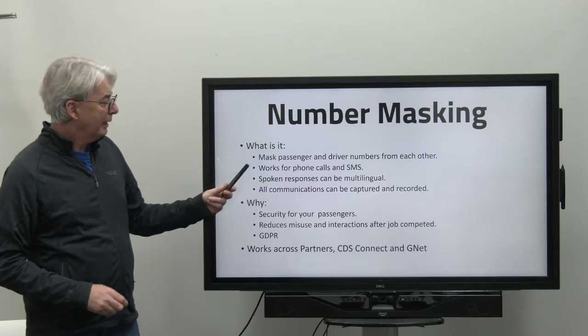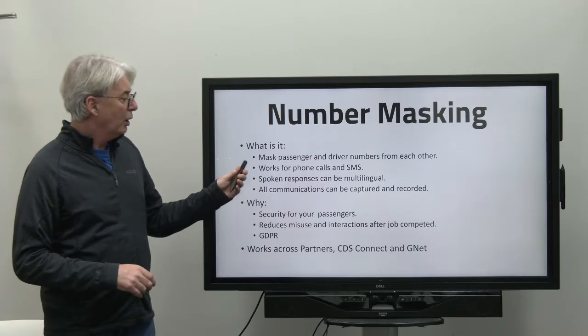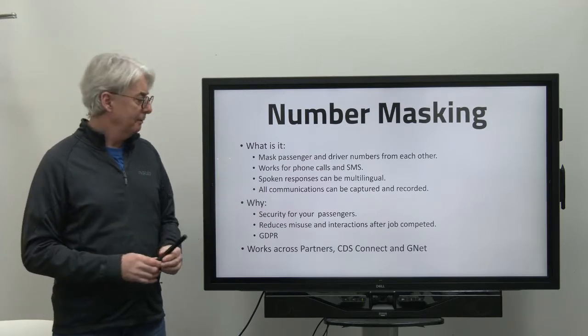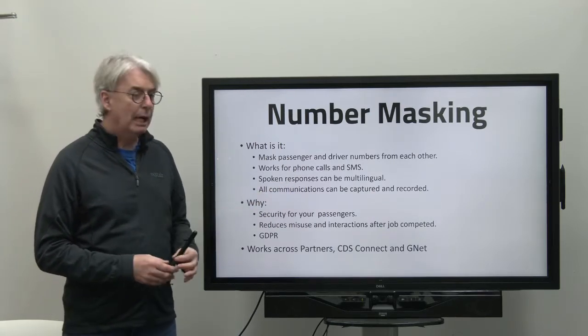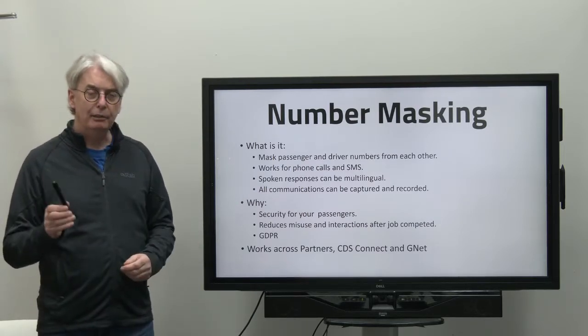So what is number masking? It's where we mask the passengers' and drivers' numbers from each other. It works for phone calls and SMSs. Spoken responses can be multilingual to your clients, and all communications can be captured and recorded.